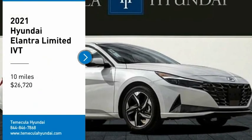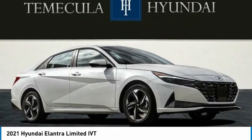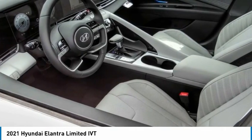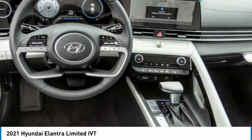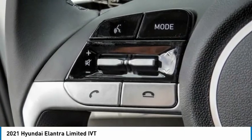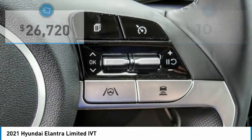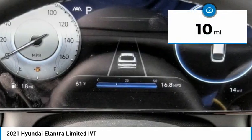Stop by and take a look at the 2021 Elantra. The Elantra boasts the most interior room in its class and gets an exceptional 35 miles per gallon. With its luxurious standard features, the Elantra is an easy choice and is priced below $30,000. This vehicle has less than 100 miles.